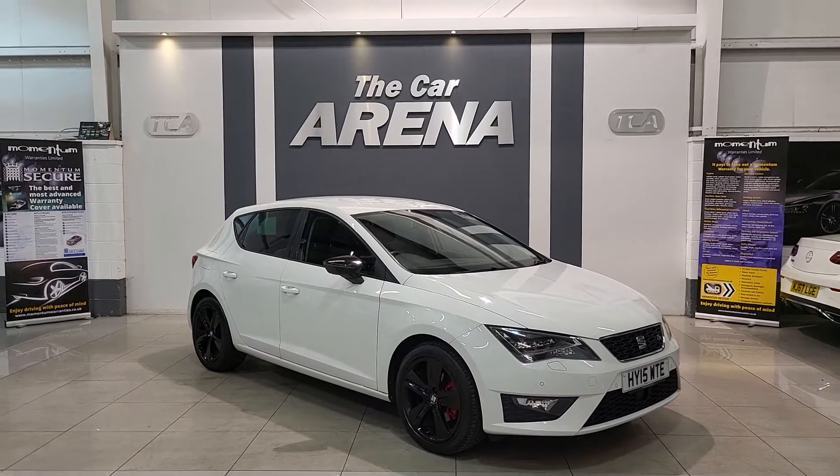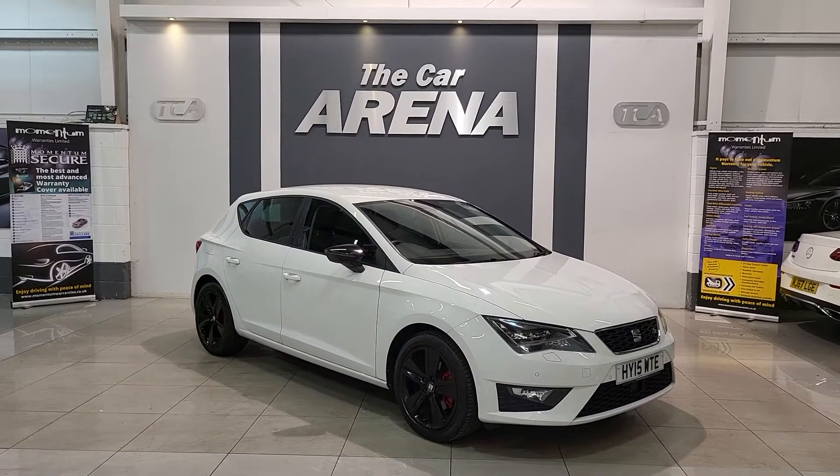Hello and welcome to the Car Arena. Here is a video to showcase a vehicle we currently have in stock.